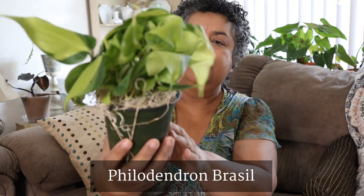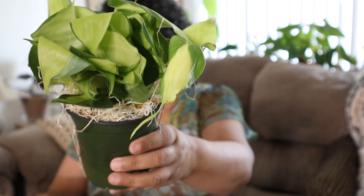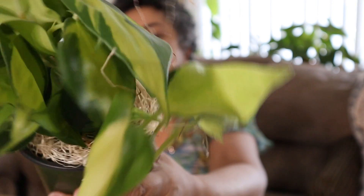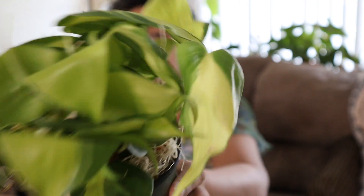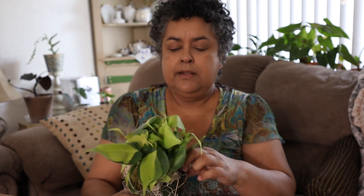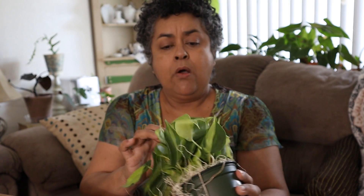Oh yes! This is a four-inch Philodendron Brazil. Look at the color on that — isn't that beautiful? Now I do have one of these already, but these are such wonderful plants and such profuse growers that I do not mind having another one. It feels like it may need a little bit of water from its travels, but that's no problem. All the leaves look very, very healthy and in great shape.